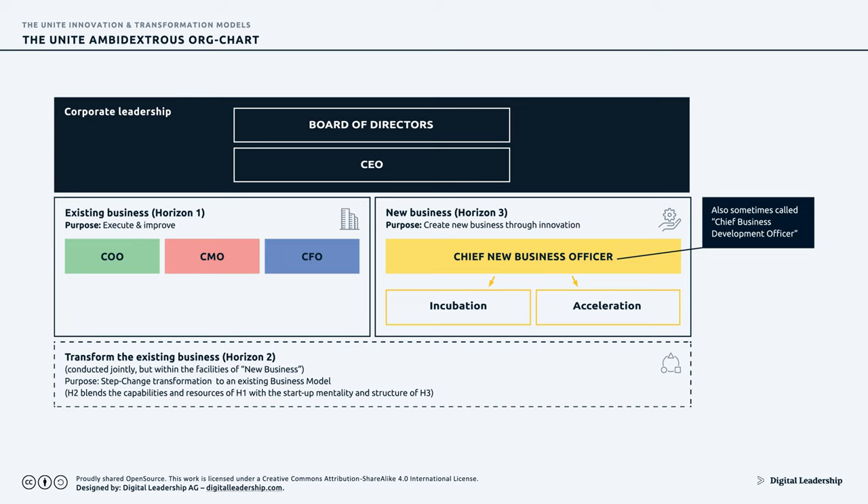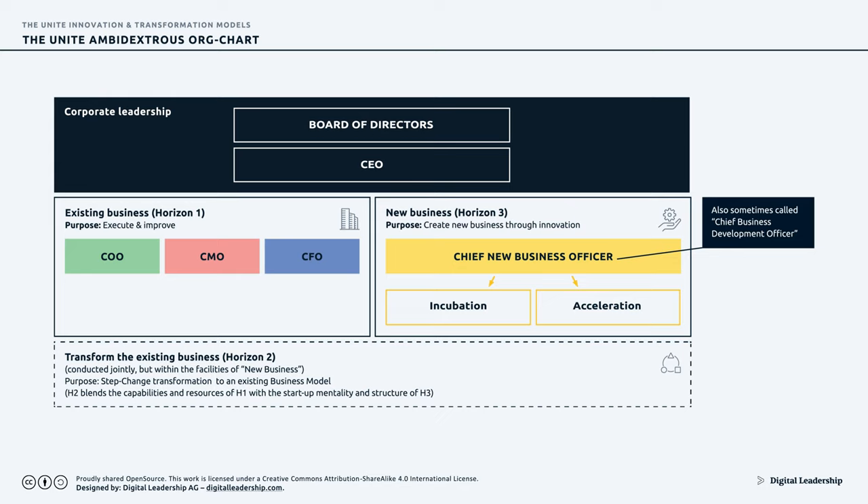Looking at organizational structure more concretely: Horizon 1 is typically led by the COO, Chief Marketing Officer, and CFO — keeping the ship steady with incremental improvements. In Horizon 3, it can't be the same people, because competencies, structures, rules, marketing approaches, and learning mechanisms all change. Radical innovation needs to be under the leadership of a Chief New Business Officer who owns an incubation department in charge of generating new projects and accelerating those that perform well.